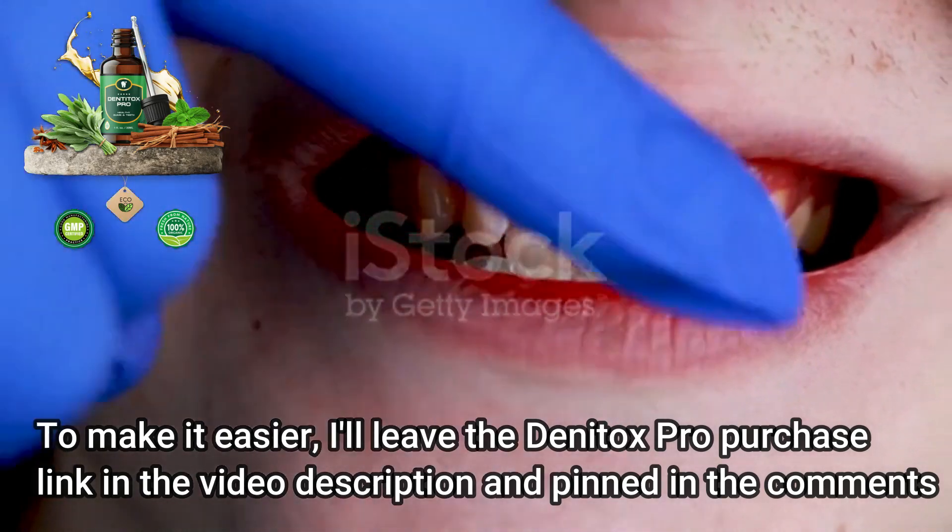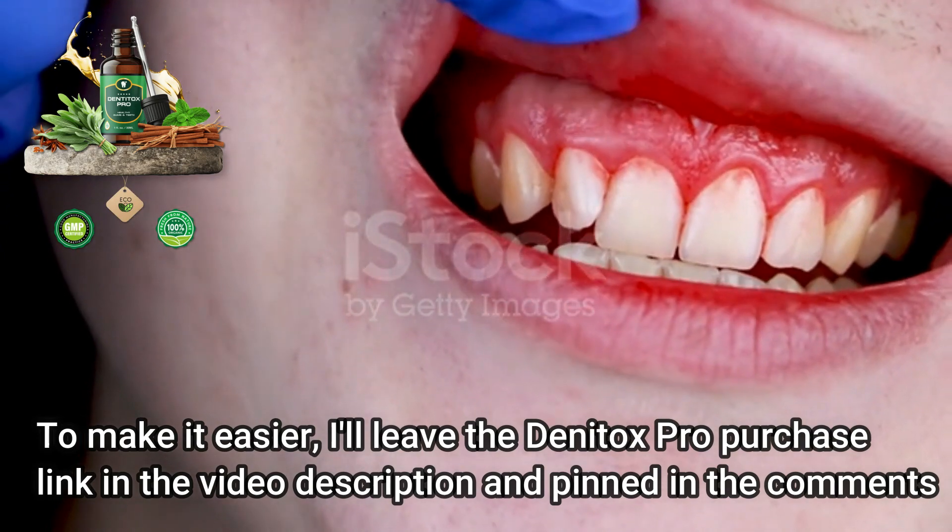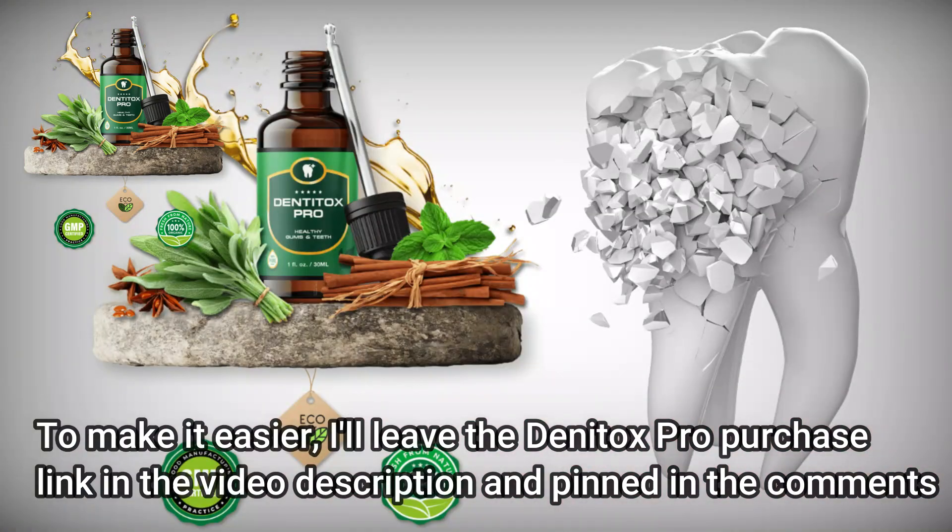Advantages of Dentox Pro. Some of the key benefits are: strong teeth and gums, better oral hygiene, prevents tooth decay, protection against diseases and infections of the mouth, helps cure infectious diseases, whiter teeth, 100% natural ingredients, and no bad breath.